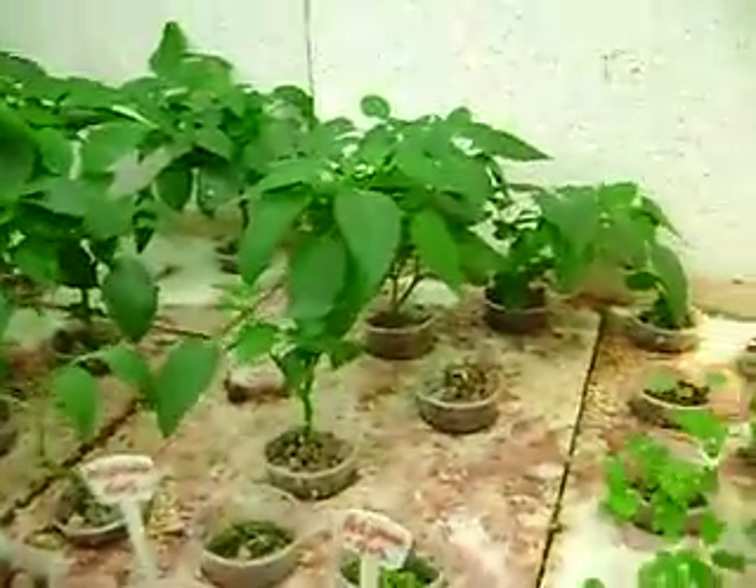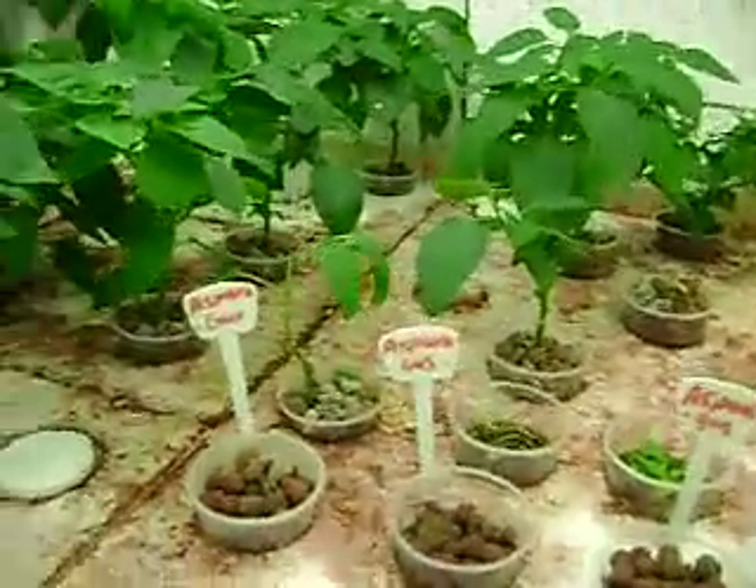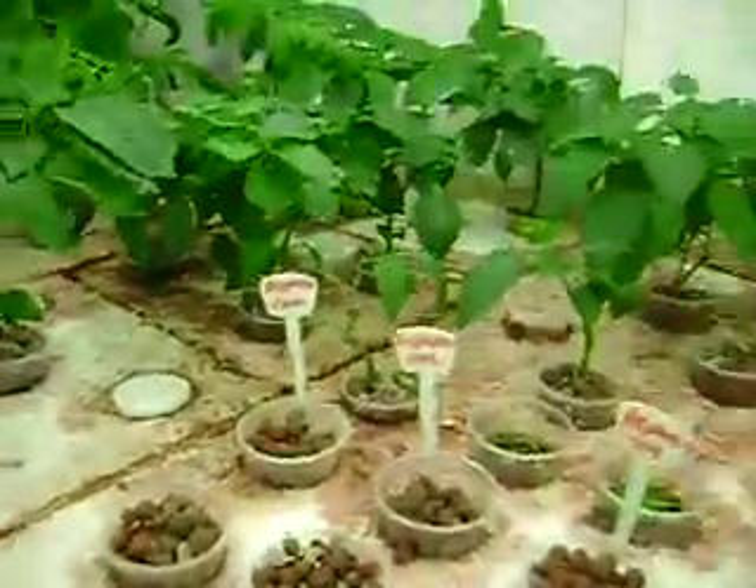Those are my bush beefsteak tomatoes that I trimmed and cut right down to nothing — now look at them, all starting to flower. There are flowers back there, flowers up in here. These are all peppers; you'll notice a couple missing out of here too because I figured I'd transplant them outside. And look at this — this is my dill, that is just simply amazing.